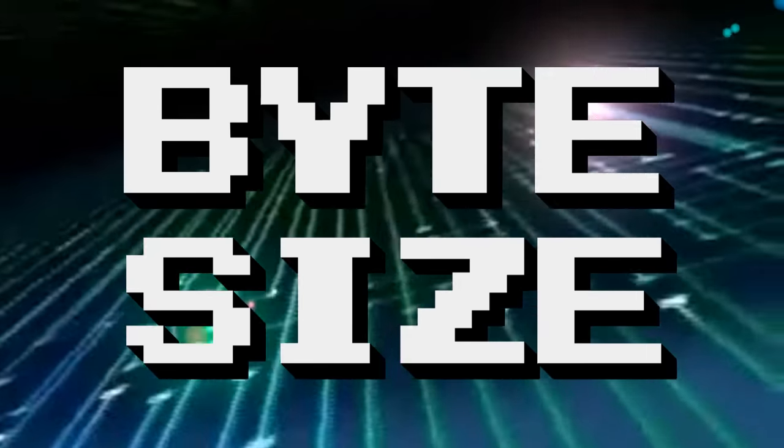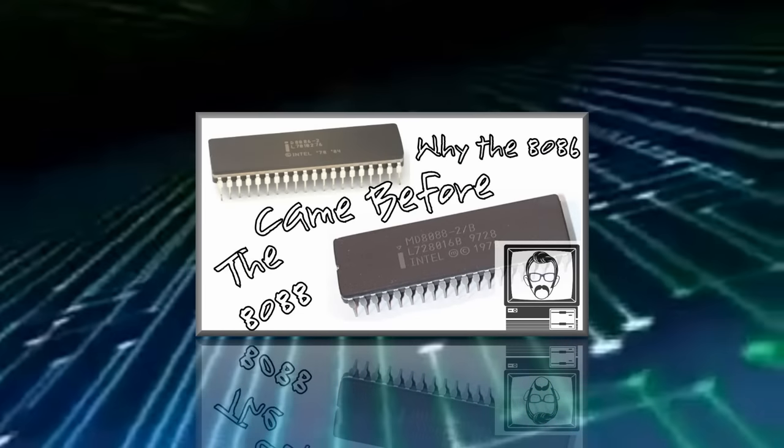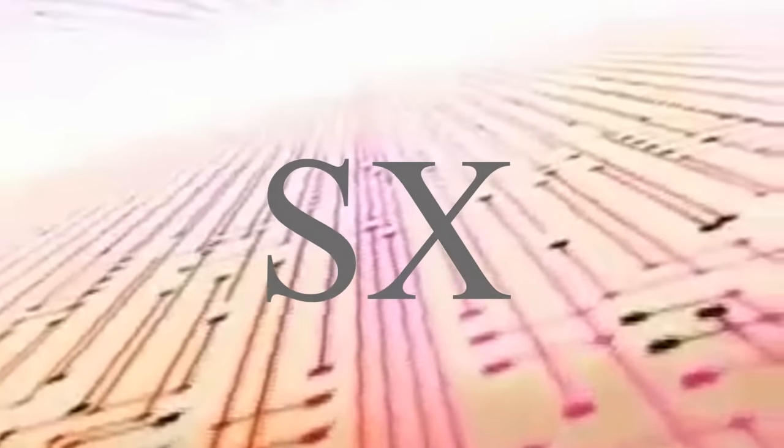In the last episode of ByteSize, I spoke to you about the 8088 and 8086 chips and how 16-bit processors came before the 8-bit variants. In this episode, I'll be discussing how history repeated itself with the SX range of processors.